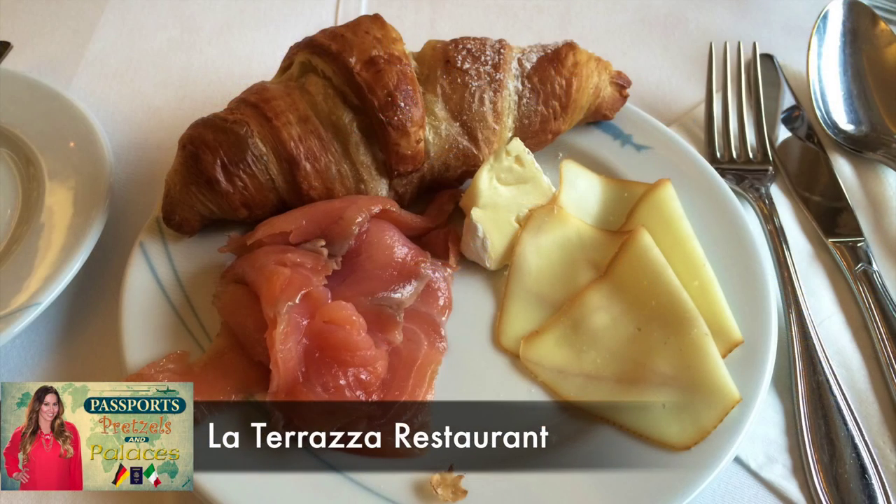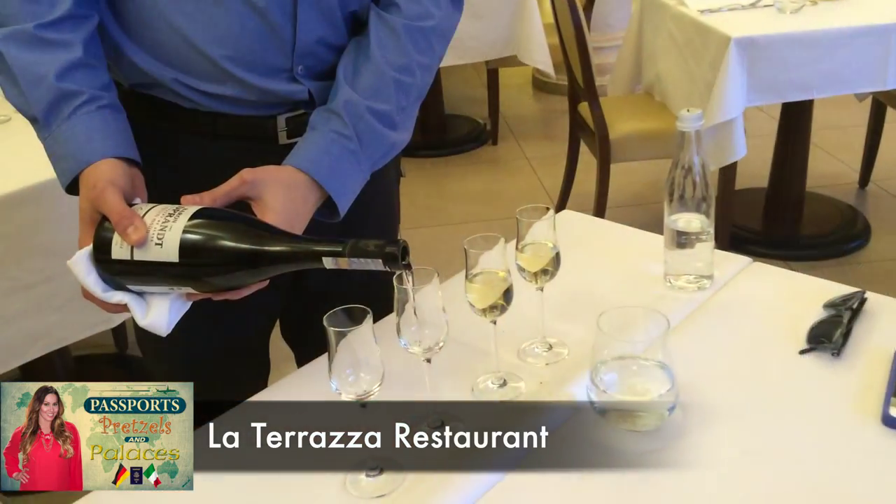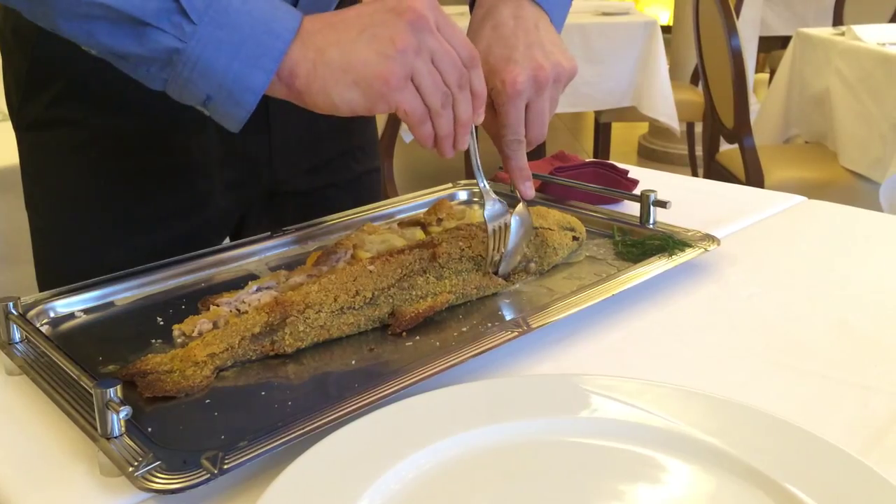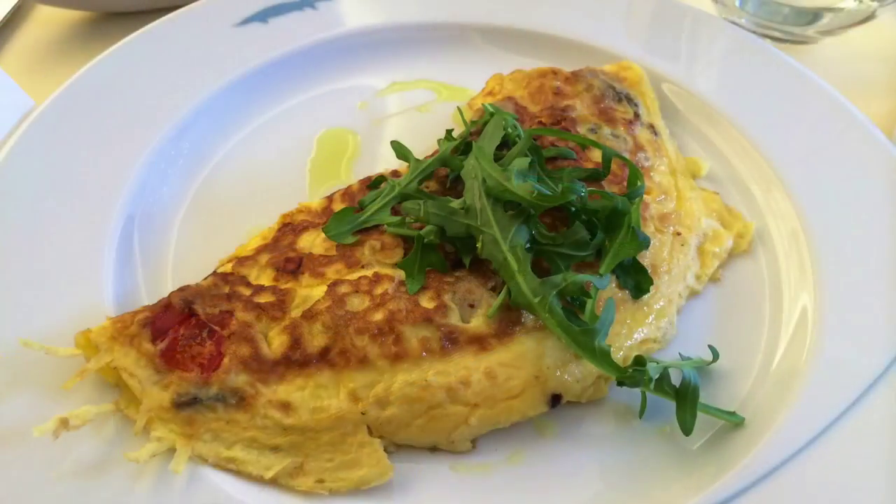A good spa has to have delicious food, and we ate like royalty for every meal — from the service, to the presentation, to the taste. Here are some of our favorite dishes from the La Chirazza restaurant.